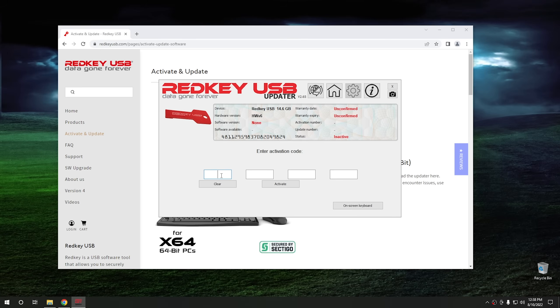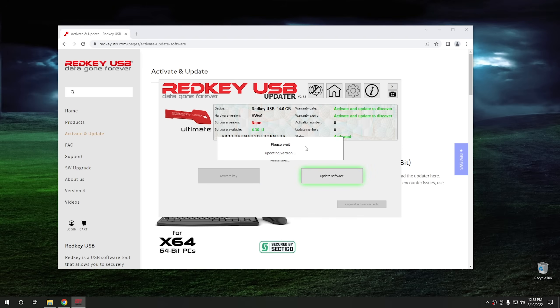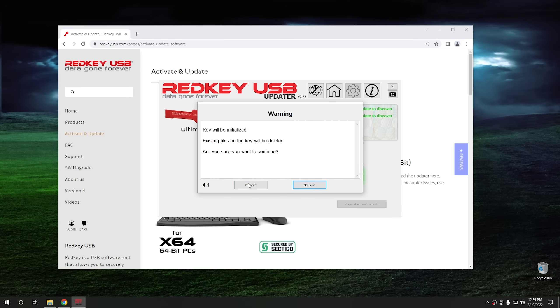So we're going to go ahead and put in the activation key. I'm going to block this key so you guys can't steal it — go buy the product and you'll get your own key. After I entered that in, I'm going to hit activate. And then I guess we just have to push update software and hit accept.